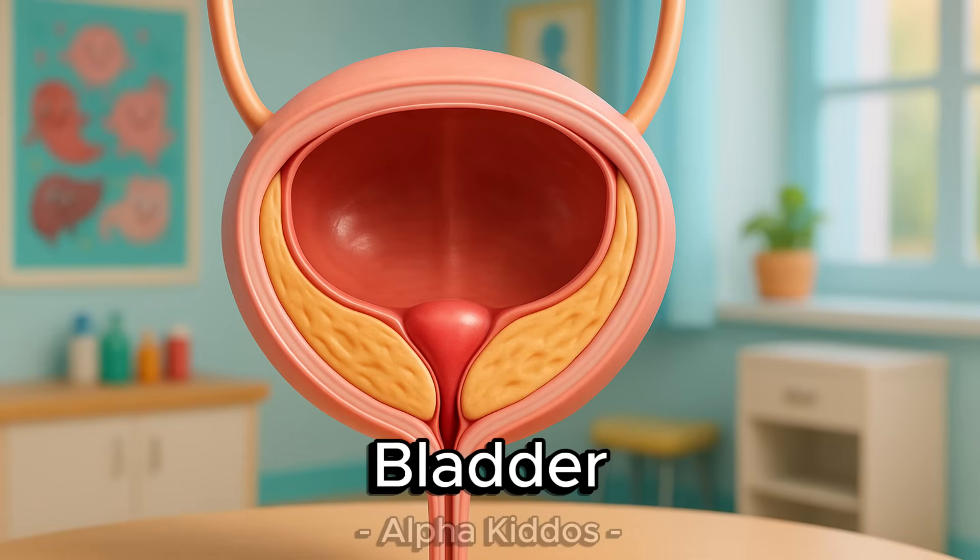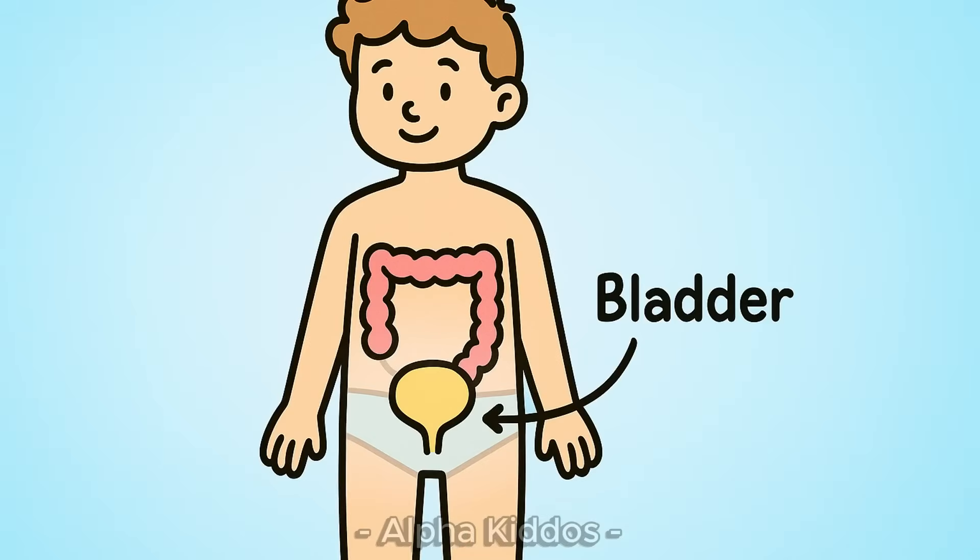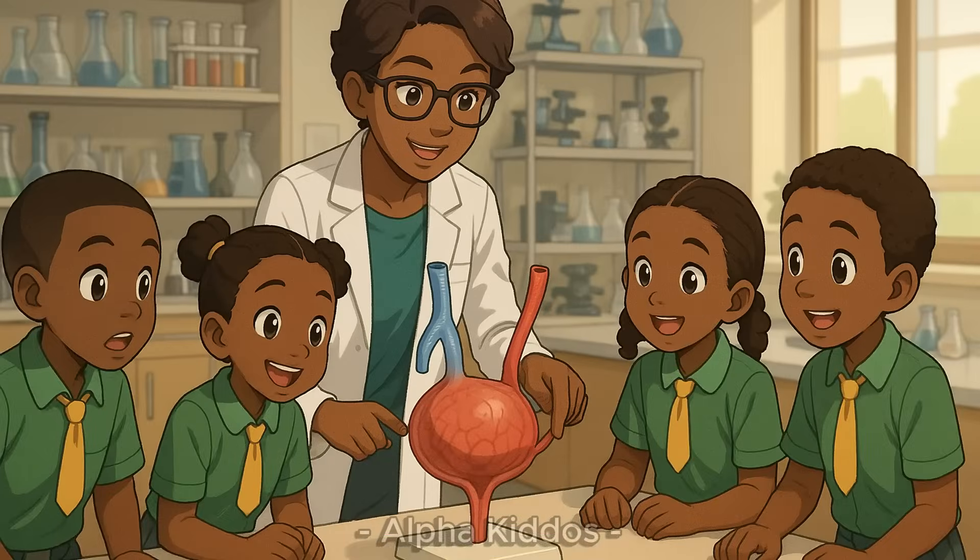The bladder is a special pouch in our body that stores urine. The bladder stretches as it fills, while the sphincter muscles and urethra control when we pee. So, the bladder helps our body stay healthy by removing waste.